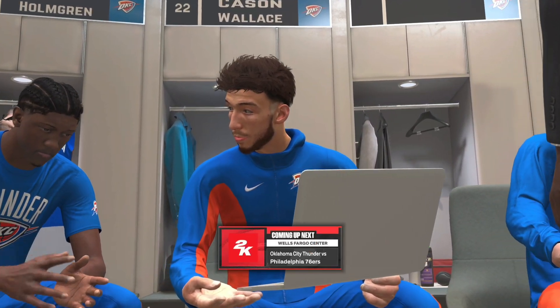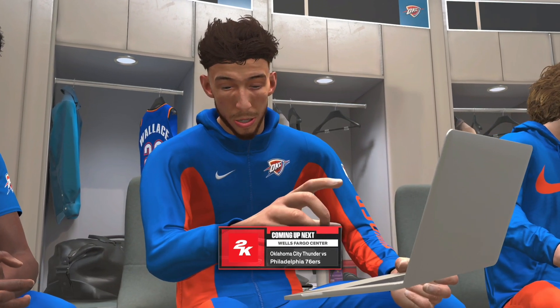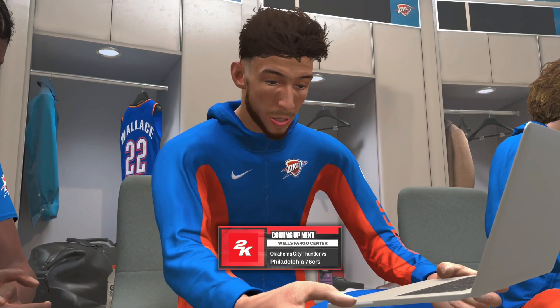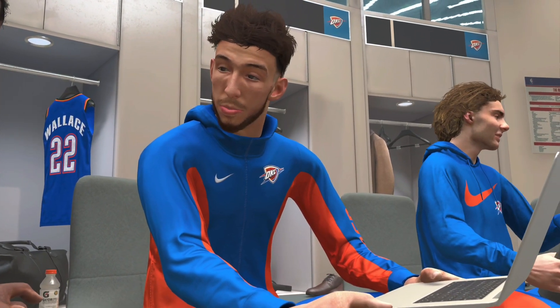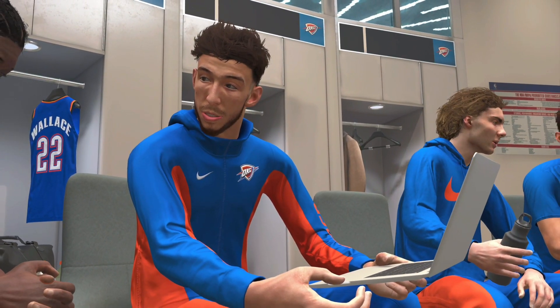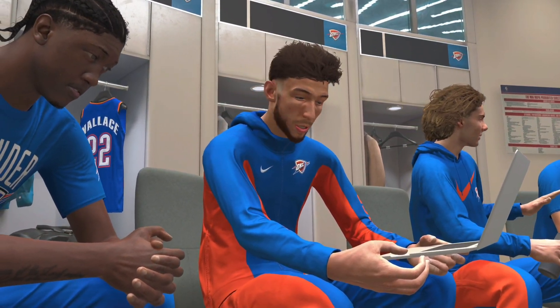Philadelphia, the city of brotherly love. That's the scene for the Thunder. Possessing the upside to be an evolutionary player, Chad Holmgren is built different. His gifts on display as they await tip-off at the Wells Fargo Center. Thunder, Sixers, coming right up.